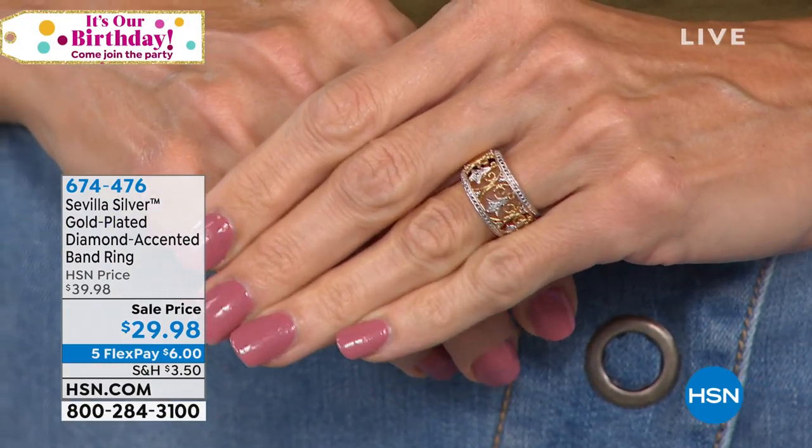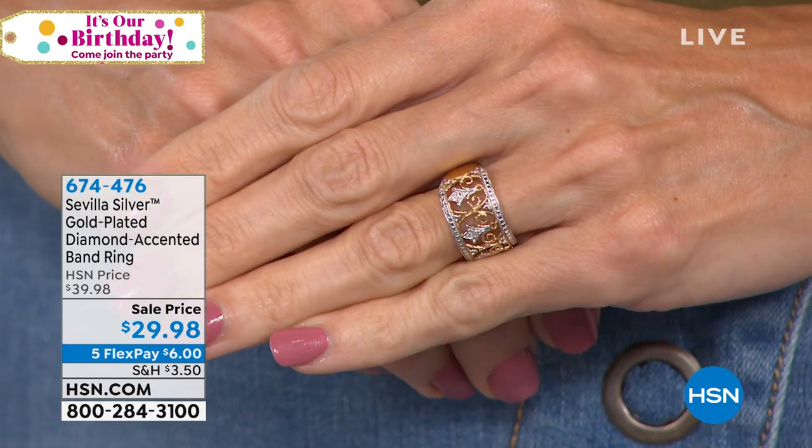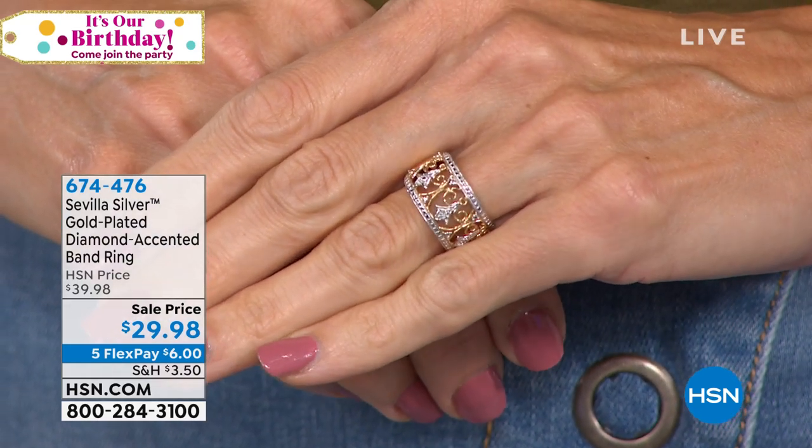It lays perfectly flat like a gorgeous sterling silver ribbon. Made by our Italian manufacturers and artists. If you love it, it's 18 inches at $79.98 today — the lowest price we've ever done.